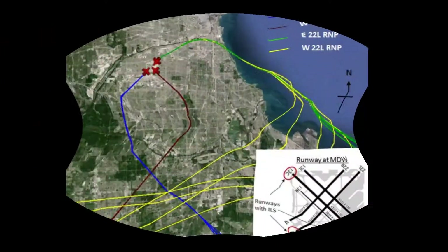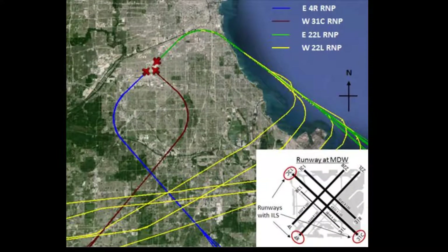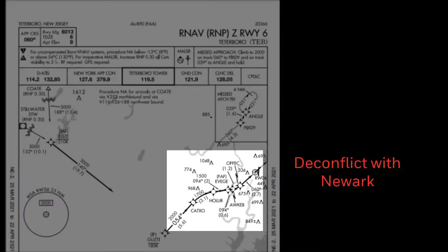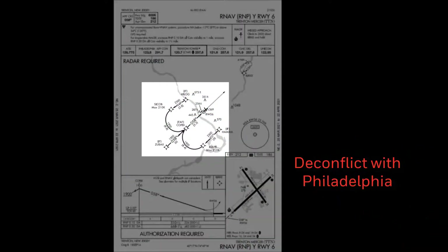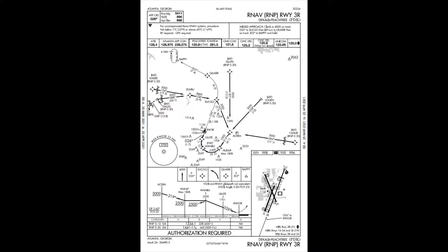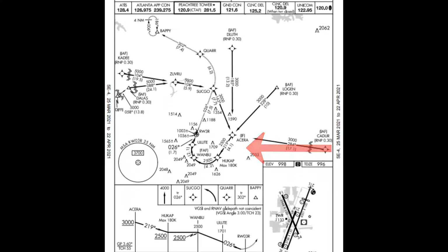Other benefits include de-conflicting traffic at high-volume airports with traffic flow constraints, like Chicago Midway, Teterboro, and Trenton, New Jersey. Operators also benefit from having a stable approach to runways that cannot support a straight-in procedure, like Atlanta DeKalb Peachtree.